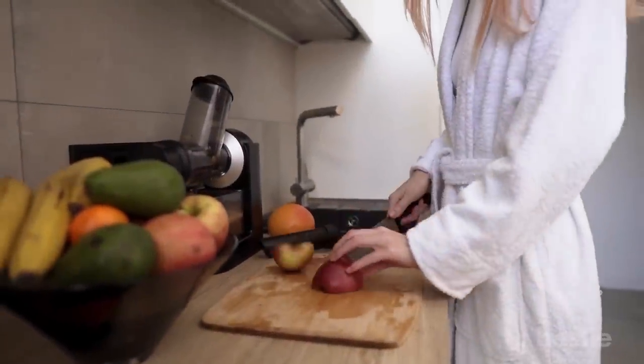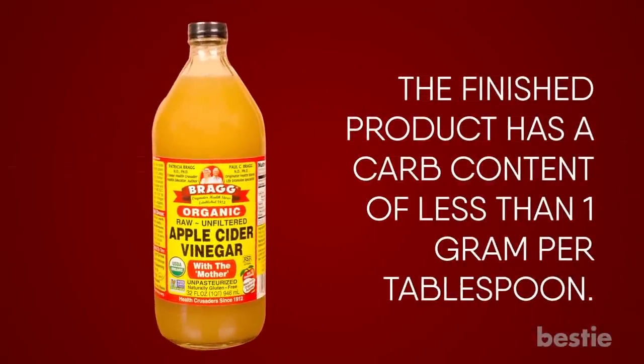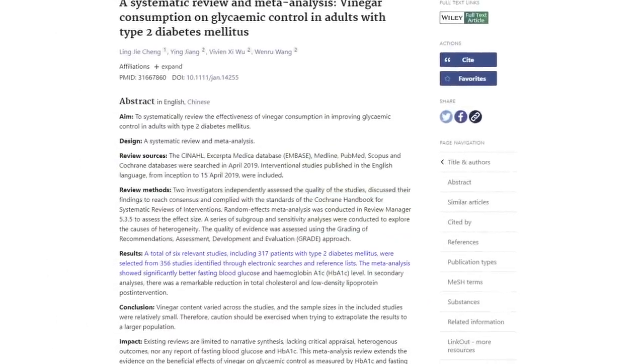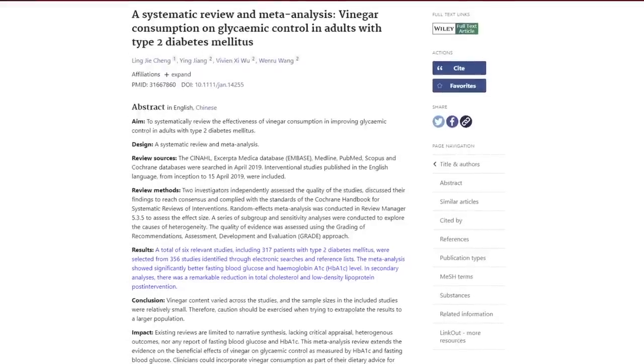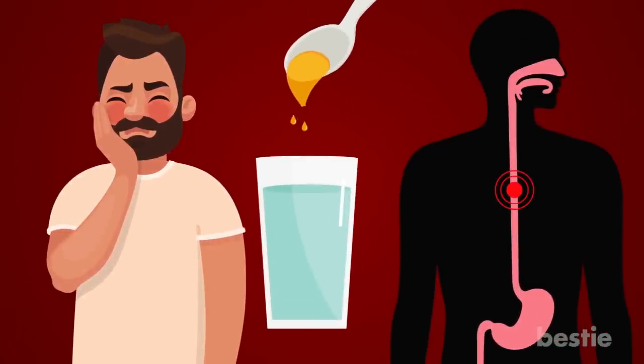Despite the fact that it's manufactured from apples, the fruit's sugar gets fermented into acetic acid. The finished product has a carb content of less than 1 gram per tablespoon. According to a study on people with type 2 diabetes, vinegar had favorable effects on fasting blood sugar levels and HbA1c. To avoid hurting your teeth and esophagus, use apple cider vinegar mixed with water. Start with one teaspoon and work your way up according to how you feel.